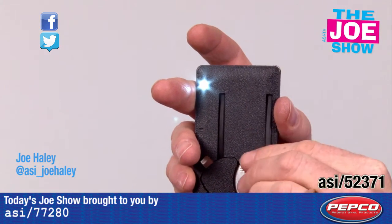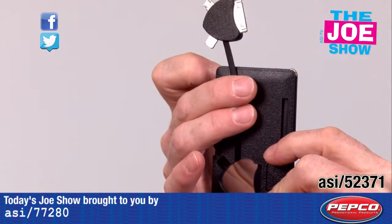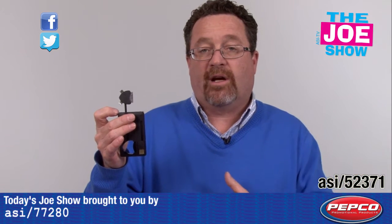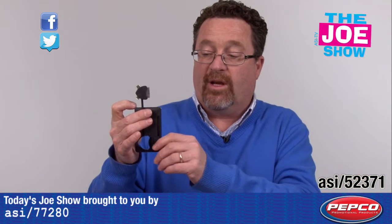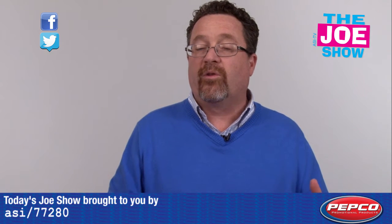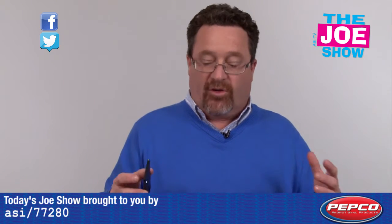And then when you're ready to charge your electronics, those cords are built-in as well. You can charge Androids, iPhones, iPads, whatever you need. Great product — gift with purchase if you sell electronics. Also great to give away at trade shows and to your traveling sales reps.